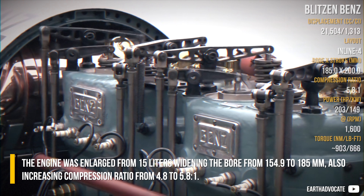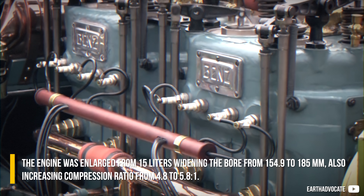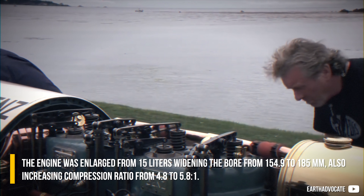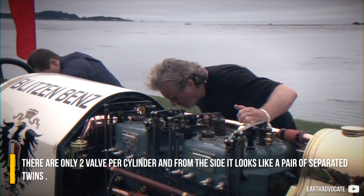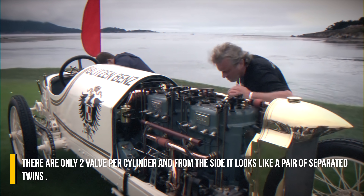The engine was enlarged from 15 litres, widening the bore from 154.9 to 185mm, also increasing the compression ratio from 4.8 to 5.8 to 1. There are only two valves per cylinder, and from the side it looks like a pair of separated twins.